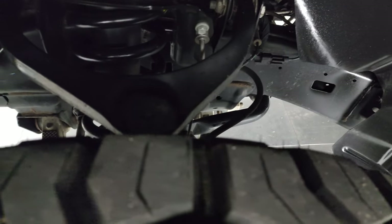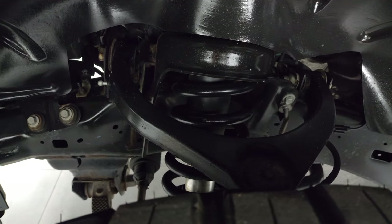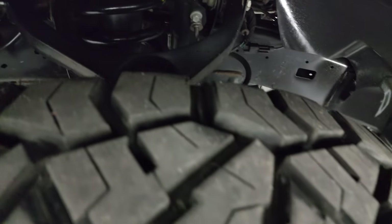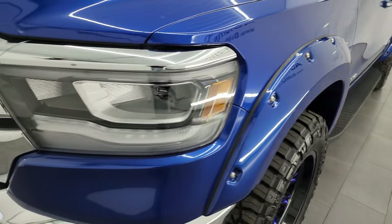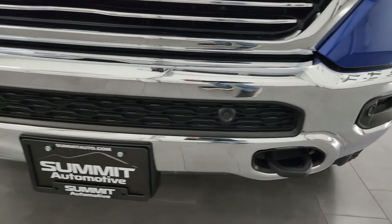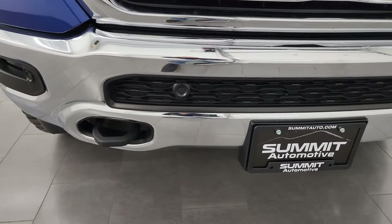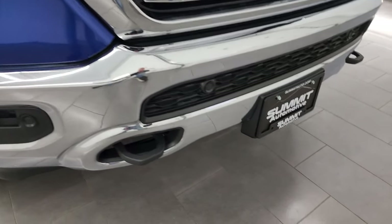Frame and underbody is in excellent condition. This is a one owner clean title history, clean CarFax out of Minnesota. Front fender is in excellent condition. You get the LED headlamps, running lights, and fog lights on this truck. We'll turn all those on at the end of the video so you can see just how bright they are. The front bumper is in excellent condition — I didn't see any dents or dings on that.